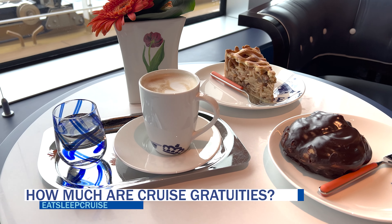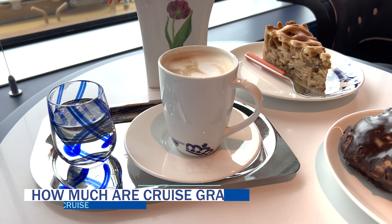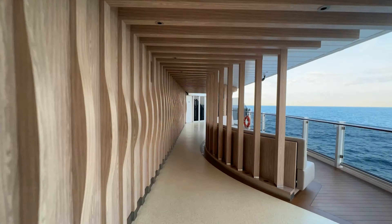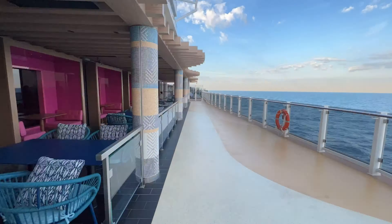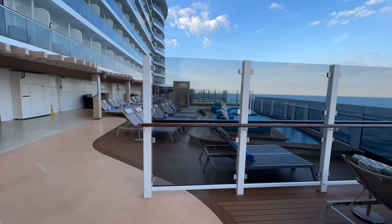The exact charge for cruise gratuities does vary by cruise line and by stateroom category. While gratuities are part of the cruise fare on some luxury lines, cruisers should budget additional amounts for most major cruise lines.